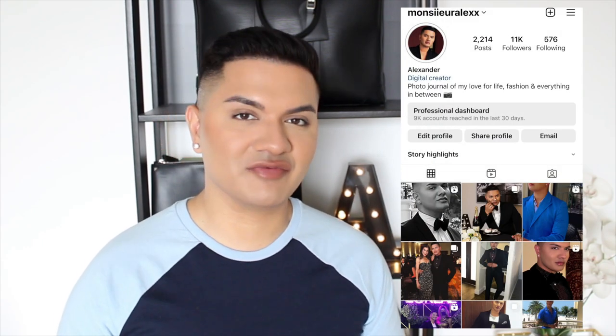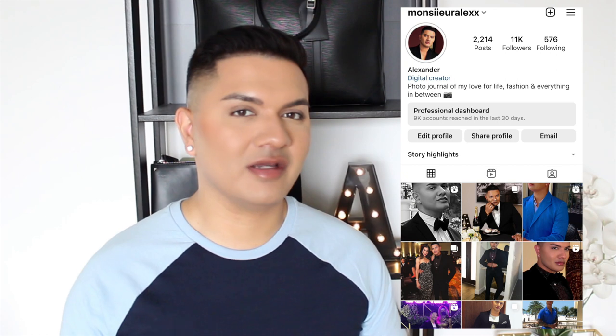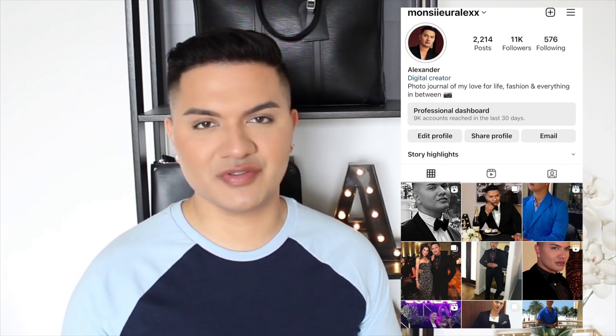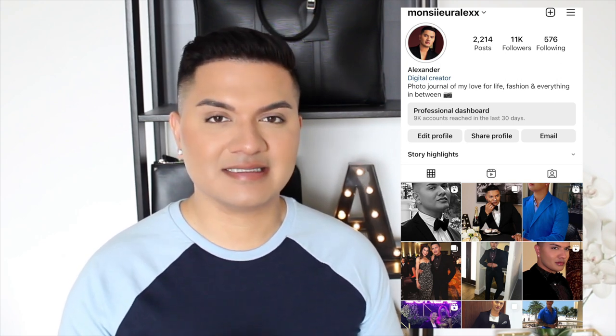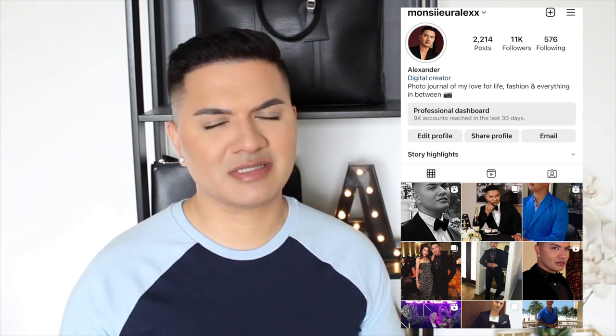Hey guys, I am super excited to be back here on video. I'm actually filming this on my actual birthday — I have finally turned 30. A big shout out and thank you to everyone who wished me on Instagram. If you aren't following me there, that's where I'm active pretty much daily. I'll include the link below; it's the same handle as my YouTube name but with an extra X at the end.